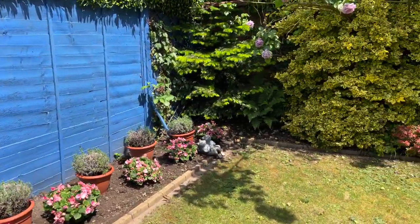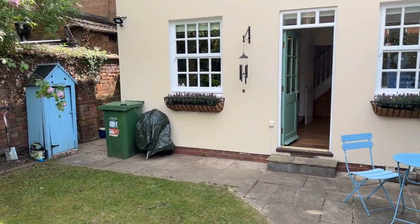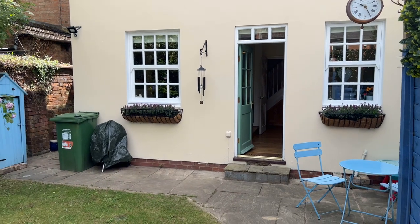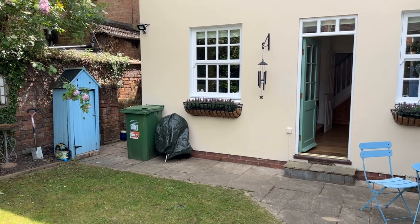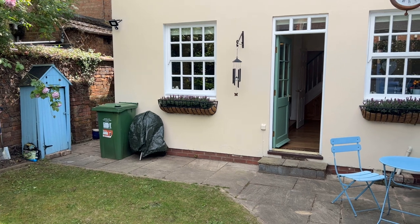So there we have it folks — another beautiful instruction from Peter Clark in Leamington Spa. This one is on Russell Terrace. If you have any further questions relating to this or any other properties on our books, please feel free to give us a call on 01926 429 400. My name is Matthew Coral — thank you for watching.